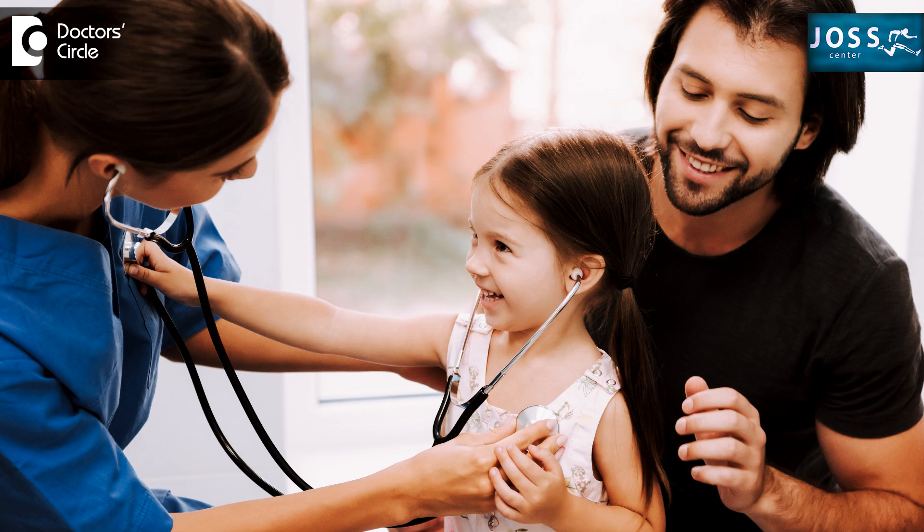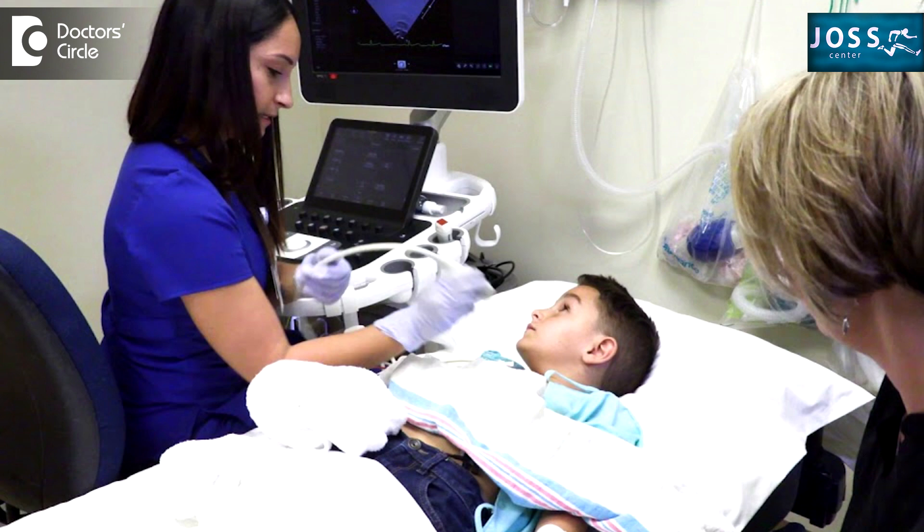Suspected heart disease can be easily evaluated either by just clinical symptoms. We will evaluate accordingly and then see the signs. There will be different heart sounds, and apart from the clinical examination, we have to do a routine mandatory 2D echo with a Doppler, which will give us a basic outline about what the underlying heart structural abnormalities are.